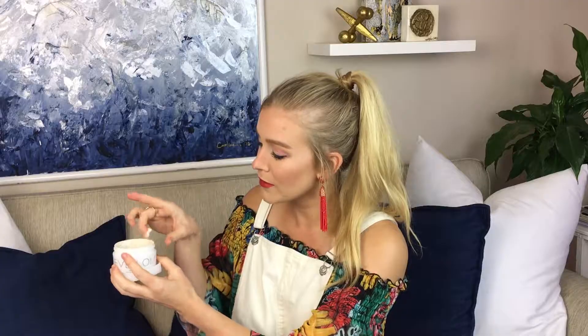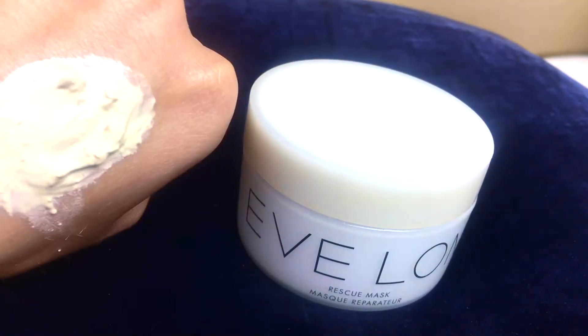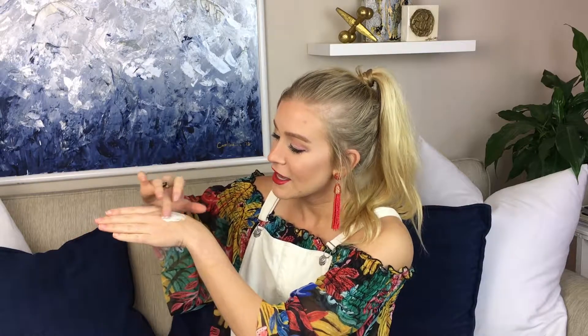My first product is the Eve Loam Rescue Mask — this isn't just a monthly favorite, this is an all-time favorite and I'm obsessed with it. I'm just gonna open it up so you can see it's got a little bit of natural separation. It's a thick creamy clay mask and I use it maybe once or even twice a week. When you put this on your skin you can immediately feel it working — it's tingling and repairing your face. It pulls a lot of the impurities out and also keeps my face really hydrated. I just feel super refreshed, like I've been to the spa.